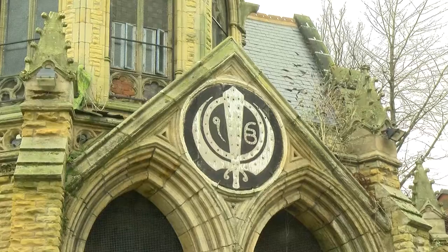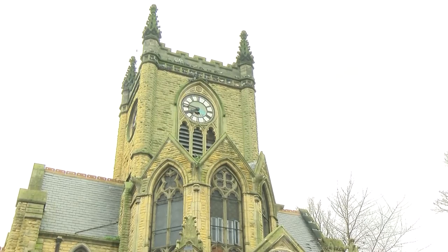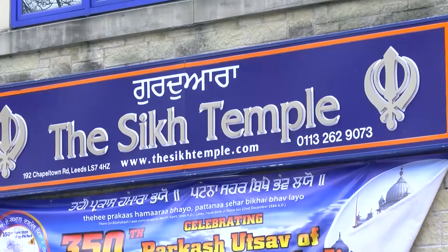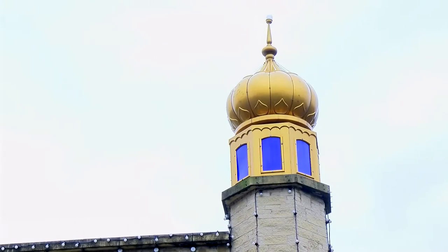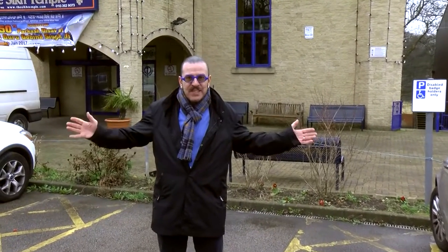Now this building behind me started life as Union Chapel and then became a Royal Air Force club and then a synagogue and then it became the Sikh temple. But it's closed now and it's been replaced by a much larger building across the road. Opened in 1999, this massive building now serves the needs of much of the Sikh community of Leeds.